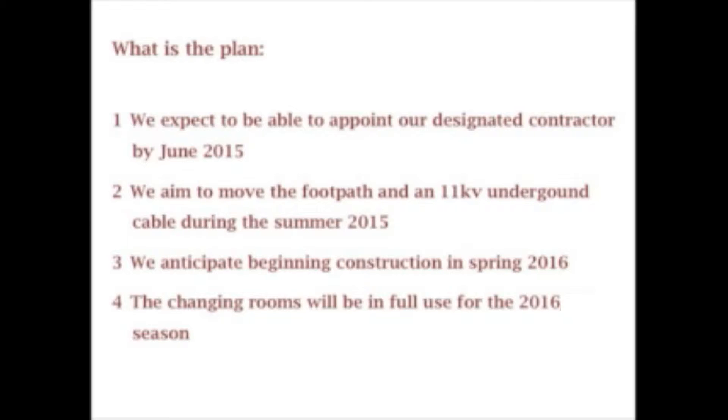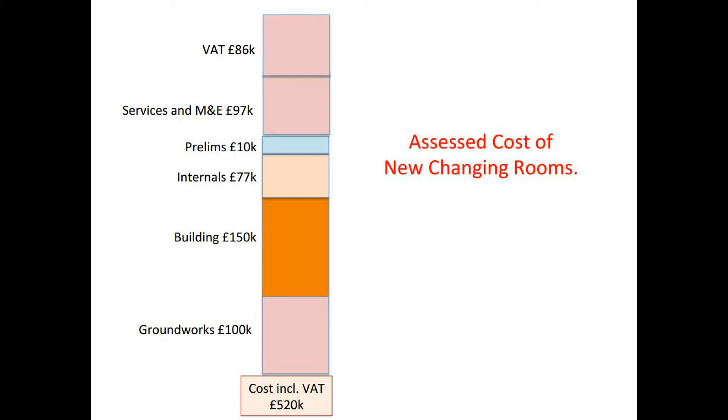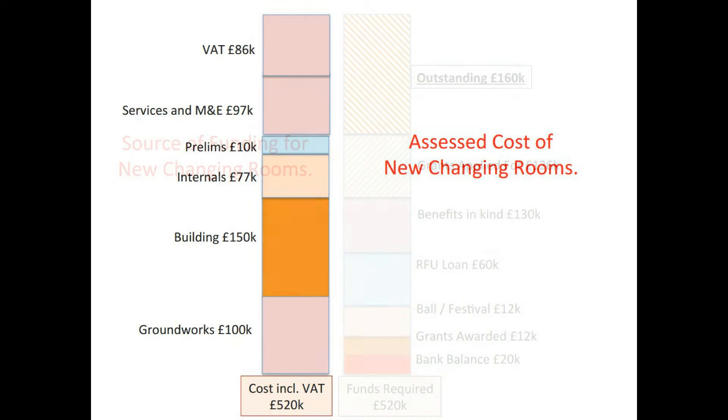The new changing rooms will be in full use for the 2016–17 season. In providing for the future, the task force has taken into account the need to have an economical running cost for the changing rooms over the next ten years. As a result, we believe the capital cost of completing the project will be around £520,000 including VAT.